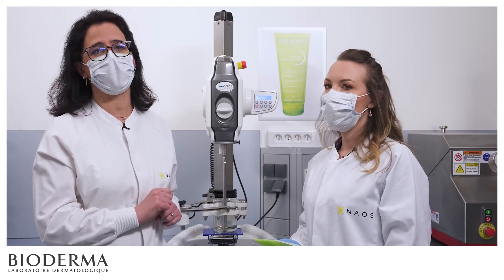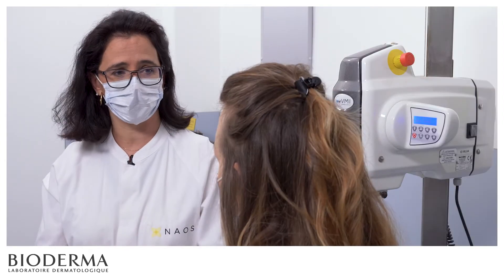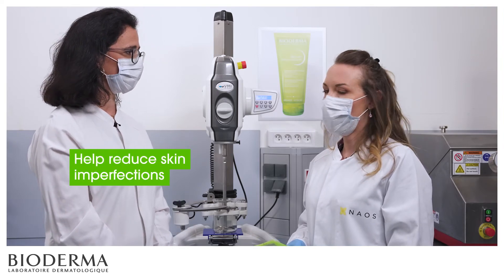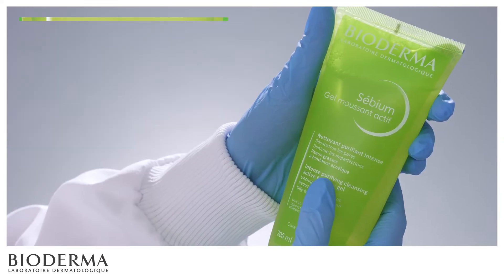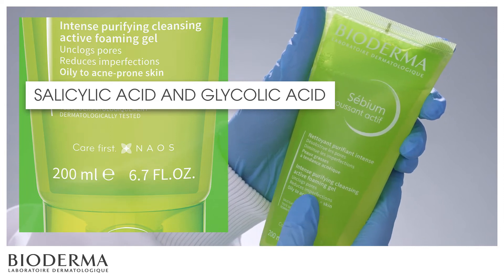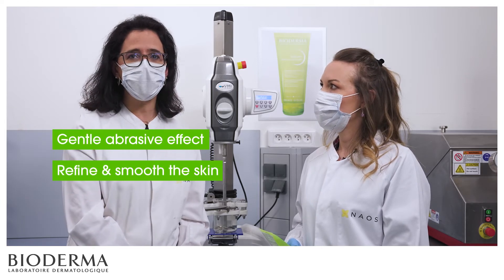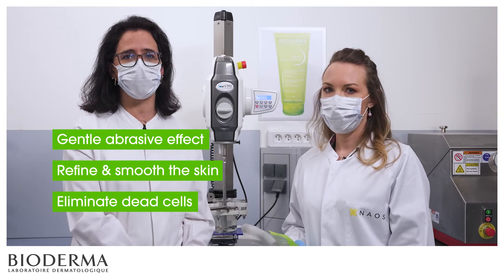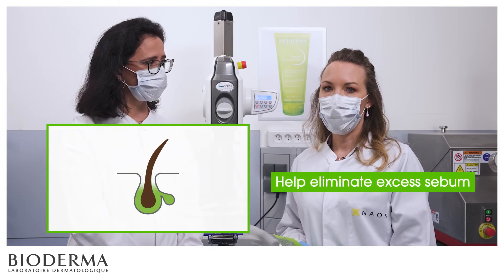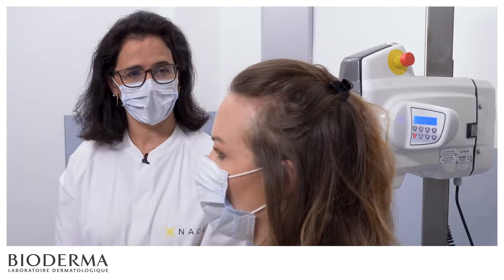But Sebium Gel Moussant Active is not just a cleanser — that's precisely the specificity of this product. It's an acne active cleanser. Sebium Gel Moussant Active contains active ingredients to help reduce skin imperfections, in particular a duo of keratolytic acids: salicylic acid and glycolic acid. These acids have a gentle abrasive effect — they refine and smooth the skin by eliminating dead cells at the surface. They also help eliminate excess sebum — hyperseborrhea — thereby reducing imperfections on the skin surface.